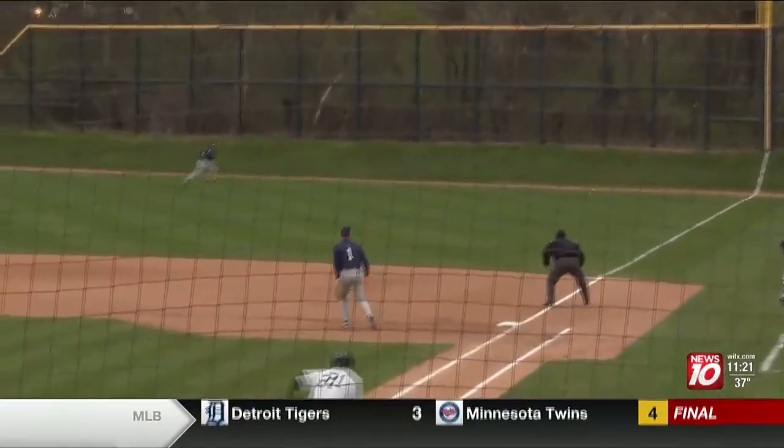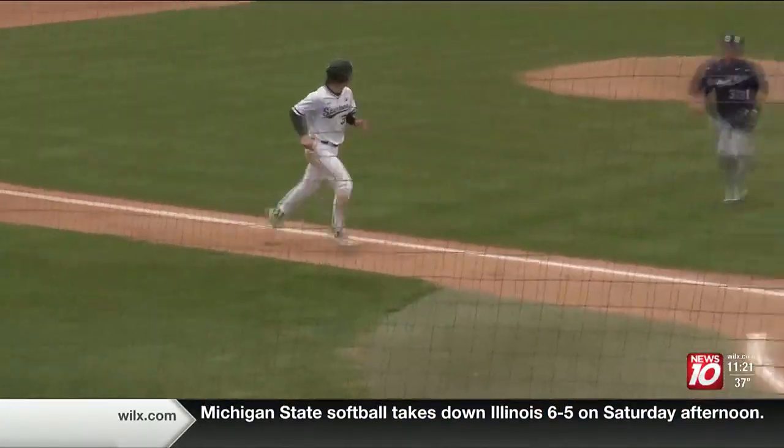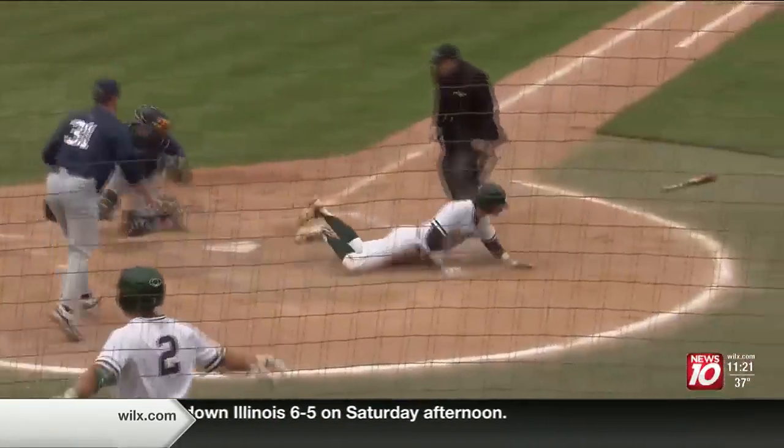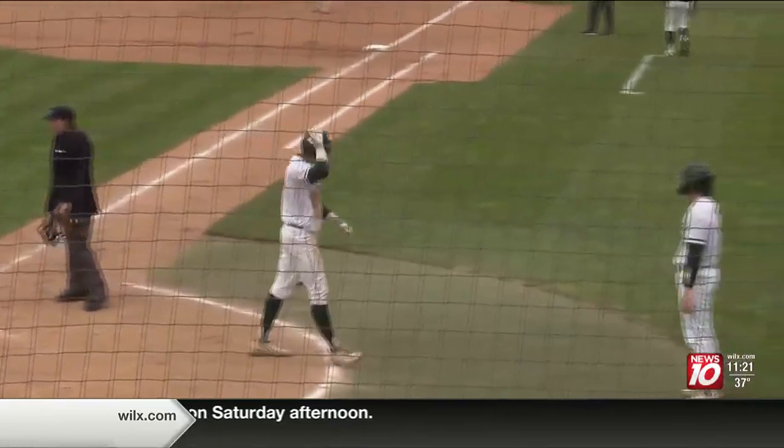In the 8th inning, the Spartans do a hit and run with Jack Frank doubling to right field. Sam Thompson would jog home, and then Randy Seymour beats the tag at the plate. Spartans lead 10-2.